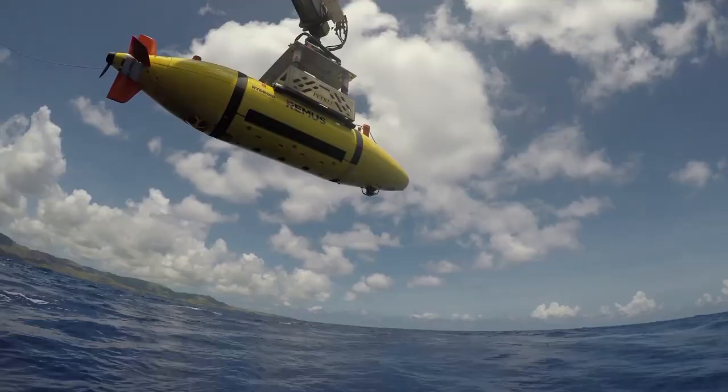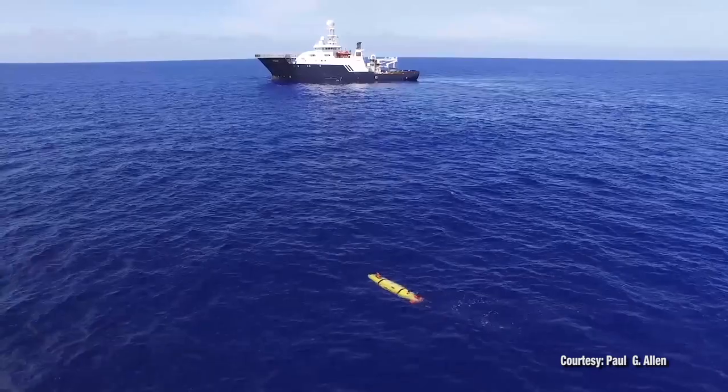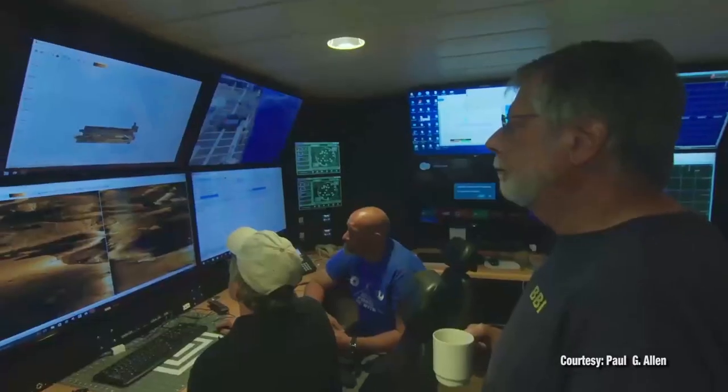We're dealing with an environment out here that is very harsh — it's thousands of meters deep and very unpredictable. The weather conditions, the equipment — we're putting a lot of electronics and high voltage down into very deep waters and seawater where it shouldn't belong, and that always presents challenges. Getting out here is the last piece of the puzzle. You do the research, you learn the story about the ship, you come out here and start looking for it, and once you start seeing it on the sonar, that's the final piece of the puzzle.